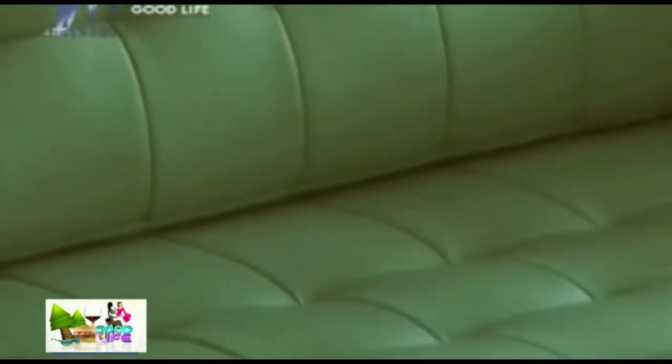Chrome plating has been used for the legs, which gives a good finish and a silver color. Even on black color sofas, the silver chrome finish stands out. Because it is highly transparent, the chrome plating complements any other colors it is paired with.